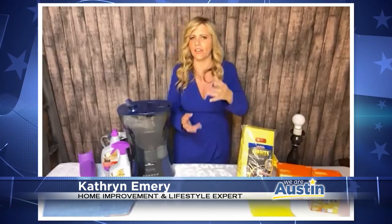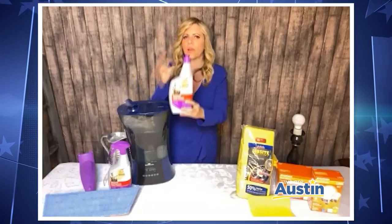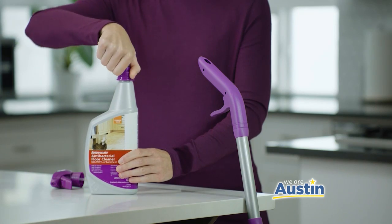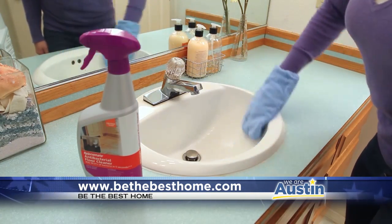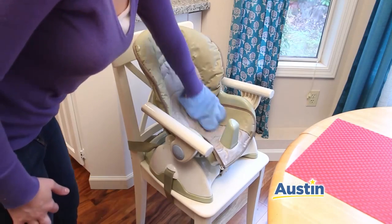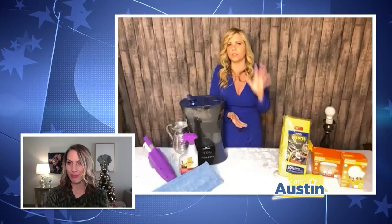Think about it — what gets tracked in on your shoes is all that grime from outside. Rejuvenate has an antibacterial floor cleaner that kills 99% of germs within five seconds. You can either spray it on, or use their amazing Click and Clean mop where you can click in the solution. The nice thing about this antibacterial floor cleaner is you can clean anywhere with it — your bathrooms, walls, cabinets, countertops, showers, toilets, remote controls, doorknobs, anything. It's got a nice orange scent.